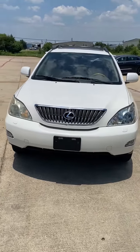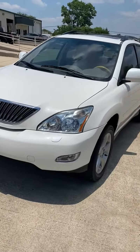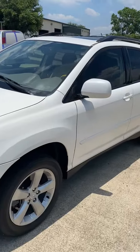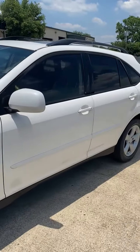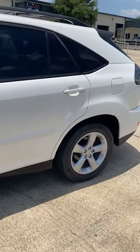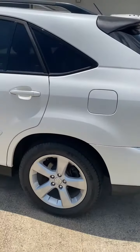This is a 2006 Lexus RX 330 with 98,000 miles. Fully serviced, needs nothing — including timing belt and water pump. In absolutely wonderful condition for its age, no accidents.